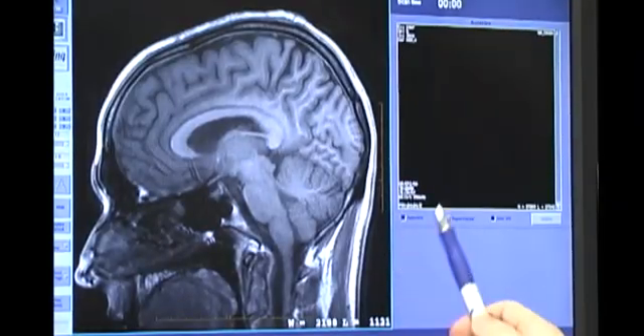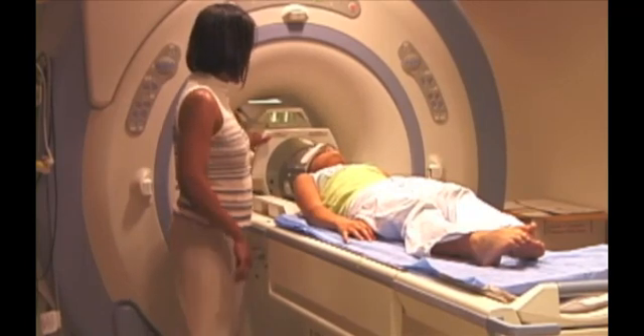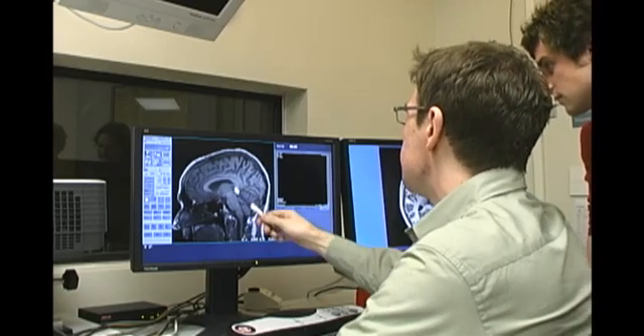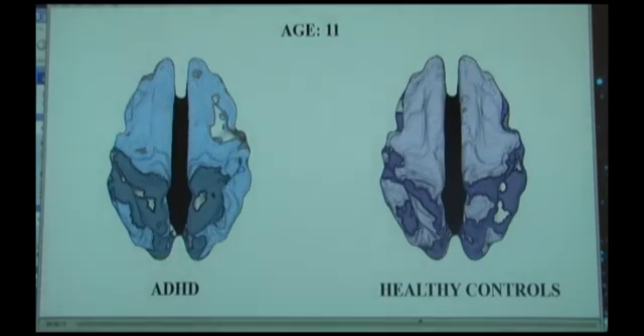In addition to advances in behavioral study of ADHD, remarkable strides in technology have given investigators an even clearer picture of the brain at work. There have been really huge advances in looking at the brains in kids with ADHD. The biggest single change has been the arrival of magnetic resonance imaging, because that's safe — it doesn't involve any radiation. So we can scan children as they grow up and scan them repeatedly, because the best way to capture a developmental problem like ADHD is to look at the same child over time as they are growing up.